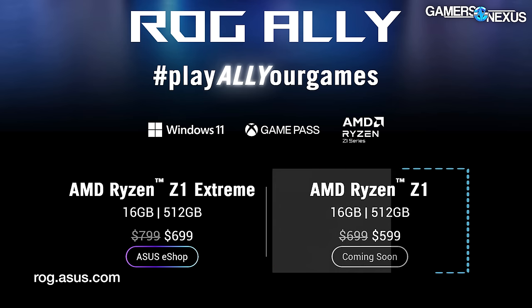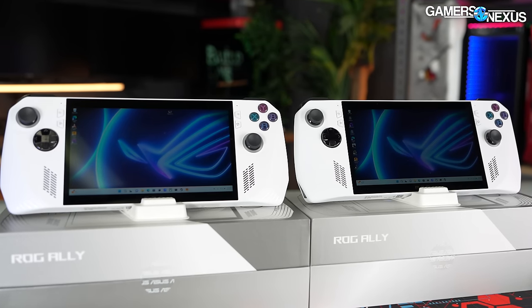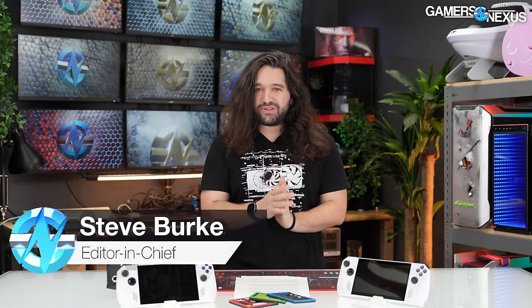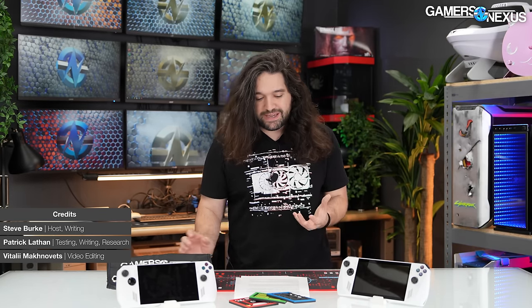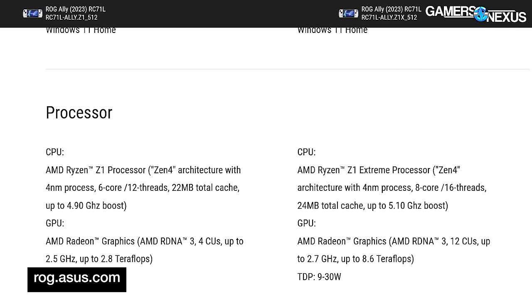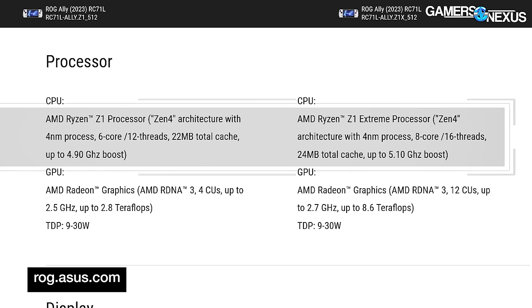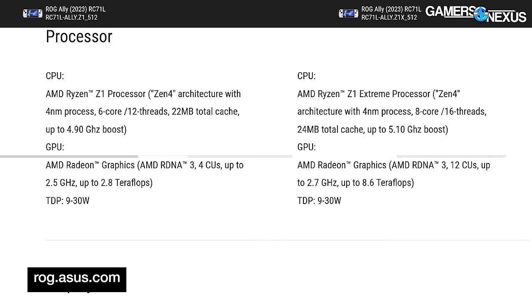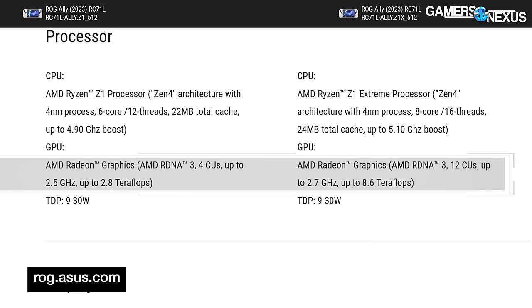It's a $100 difference — $700 versus $600 for the non-extreme — and the question we seek to answer is whether it's worth saving that $100 given the performance loss. On paper the difference is large: fewer CPU cores and threads at 6 cores and 12 threads versus 8 and 16, and lower CPU boost clocks at 4.9 GHz versus 5.1 GHz.